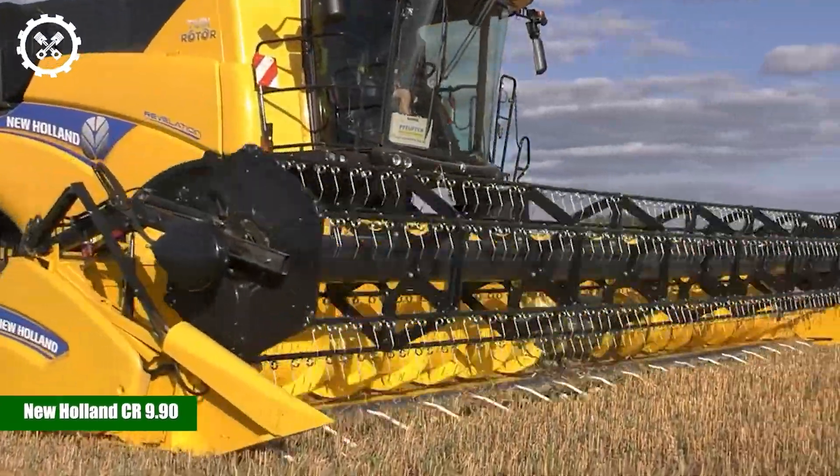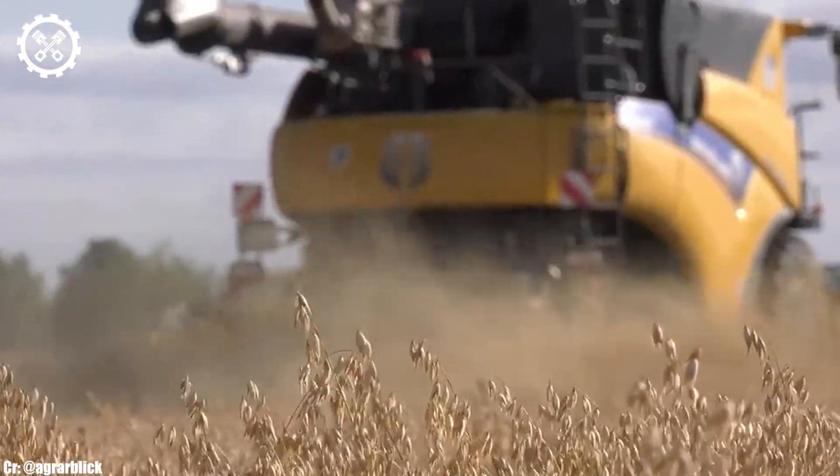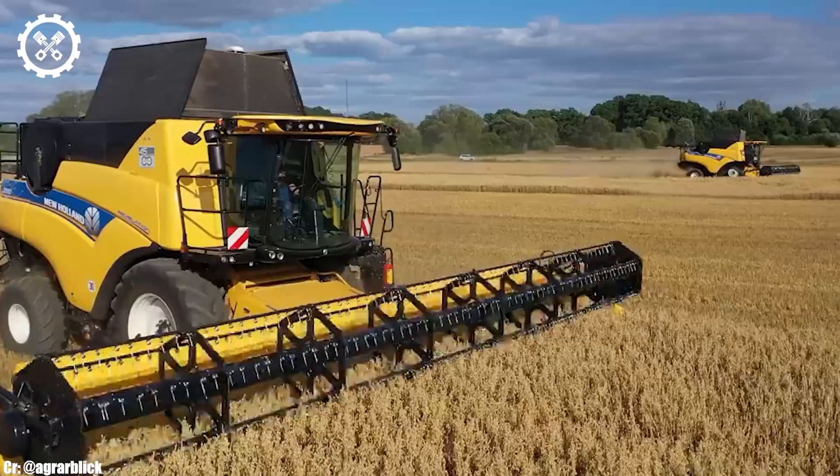New Holland CR 9.90. The New Holland CR 9.90 is a cutting-edge combine harvester renowned for its exceptional performance, advanced technology, and high-capacity harvesting capabilities.